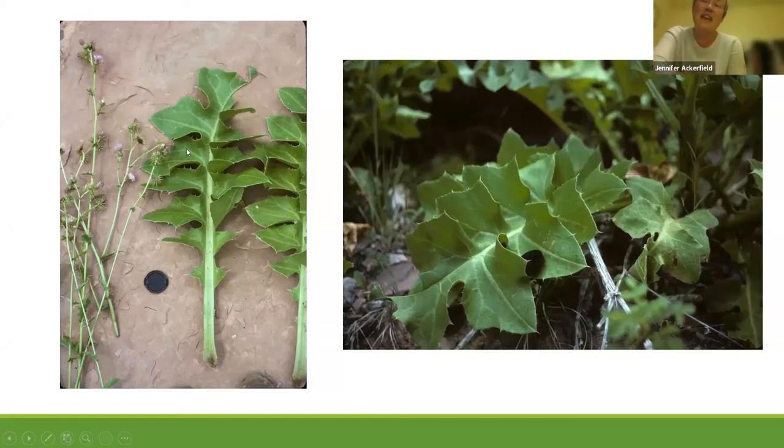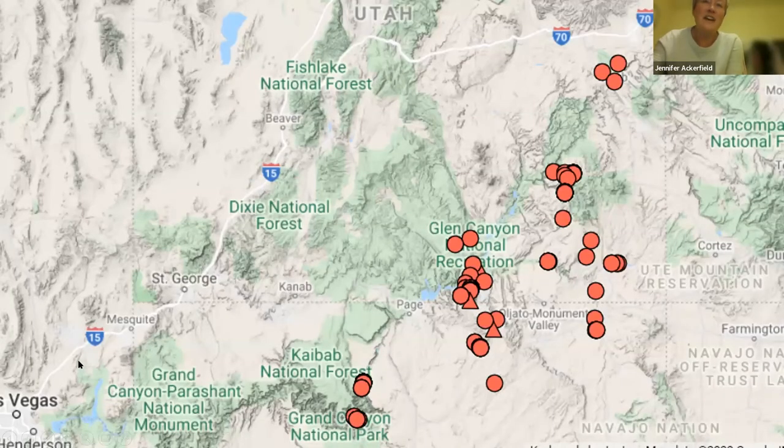What's interesting about all the hanging garden thistles is that none of the leaves or bracts actually have hairs on them — they're all glabrous. Is this a modification of growing in hanging gardens? I'm not sure. In my larger sampling set, I have more extensive data for Cirsium Rydbergii from throughout all these different populations. The one down in the Grand Canyon probably actually represents a distinct undescribed new species — that's really cool.